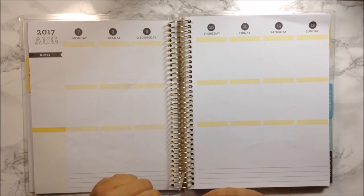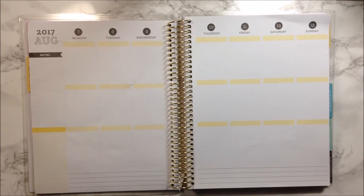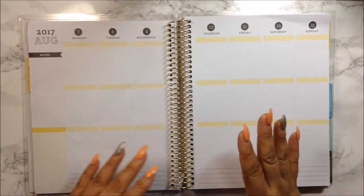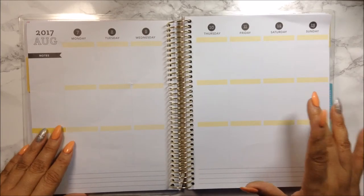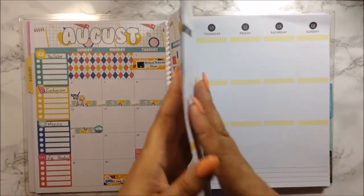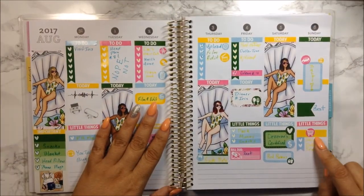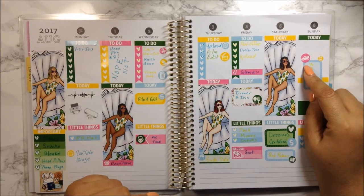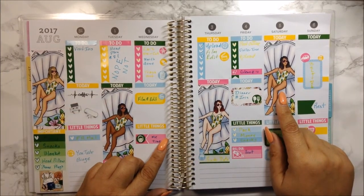We didn't do too much because the weather was really bad down there, but we did get to do a few things. The week of the 6th was when I actually went down and started off on my road trip.